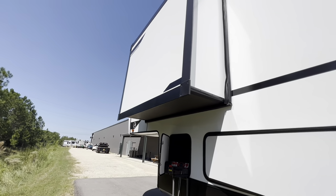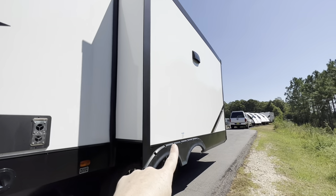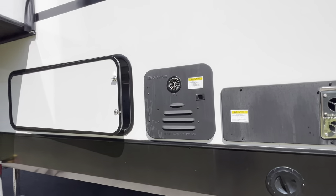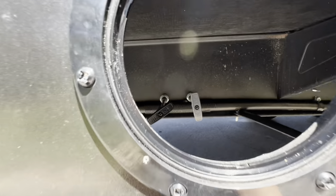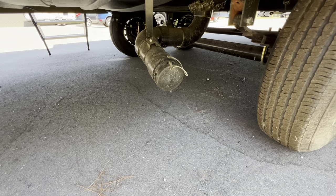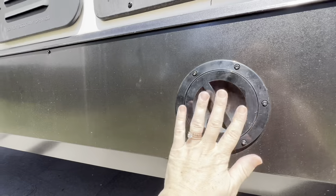Moving over to this side, this is going to be a bedroom slide, and then we've got the kitchen slide right here. On this side, we've got access to our hot water heater and access to our furnace. Right down here, we have access to our black and gray tank levers, and you've got your sewer hookup right over here.